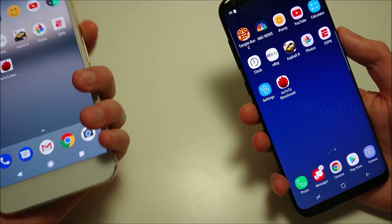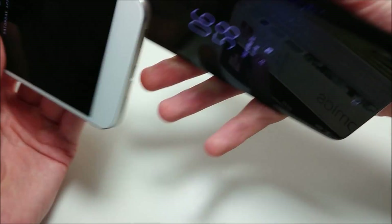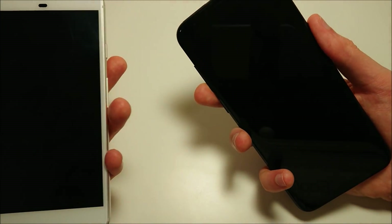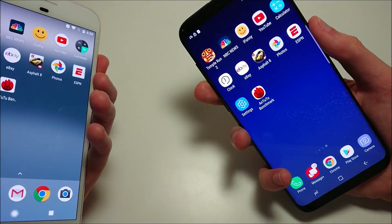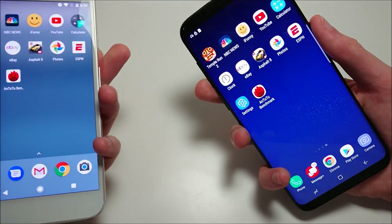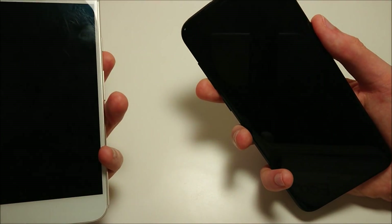Next up, fingerprint scanner speed test. Both scanners are on the back — Samsung's on the right side, Google's centered lower. We're testing speed regardless of whether we like the fingerprint scanner location or not. I think Pixel probably wins by a little bit — Pixel is fast here for the fingerprint scanner.